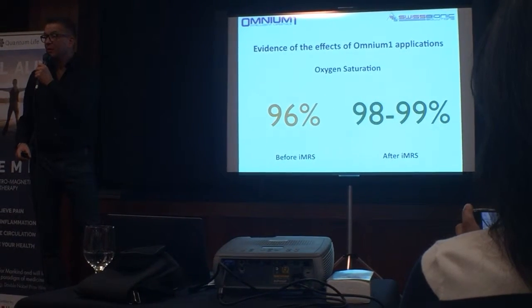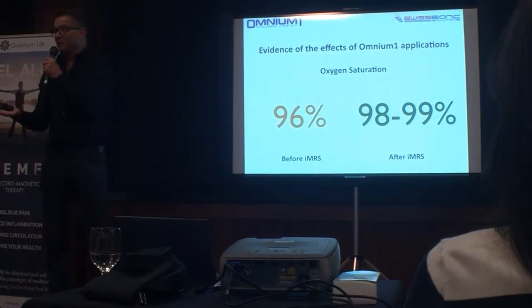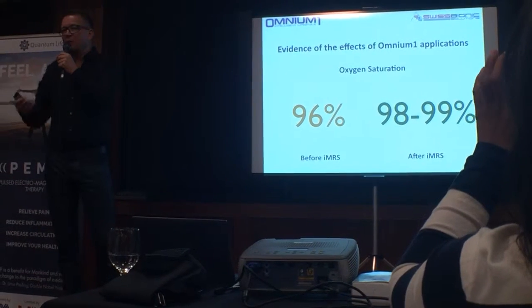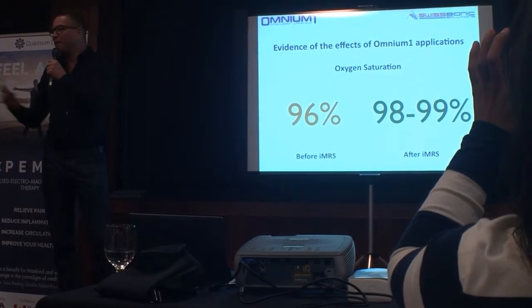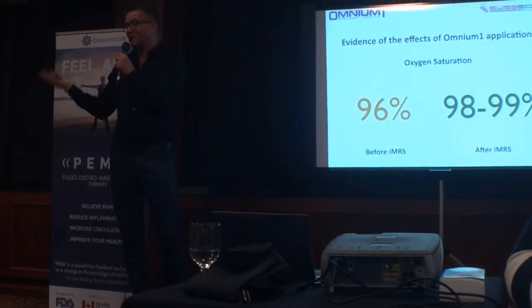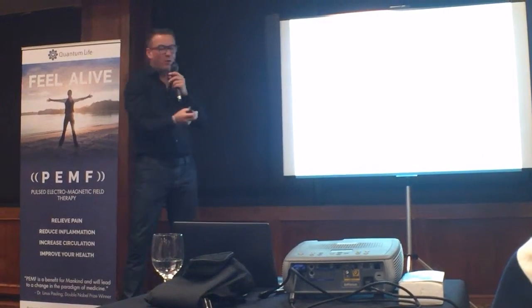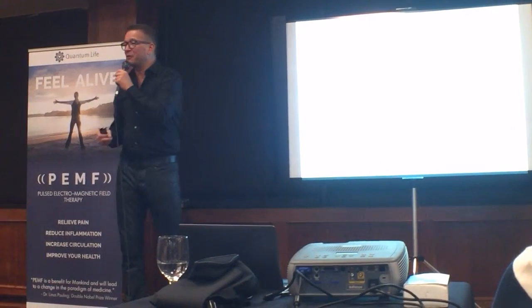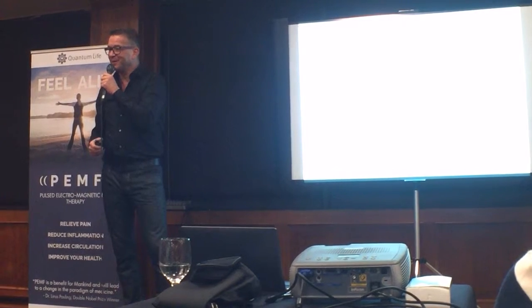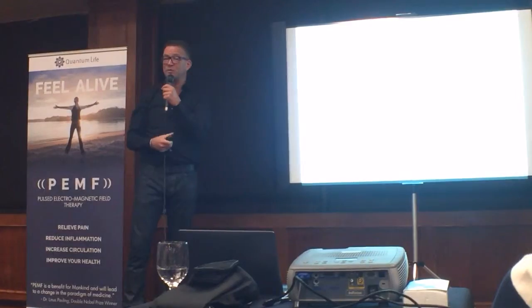Would that be the same with somebody who smokes cigarettes? Yeah, it always depends on the individual level — how much you smoke, and if you are still active, if you're doing some sports. It's very individual. But this is the range — it can also go from 93 to 95. With 93, you are not so healthy anymore in general. But you will definitely see an increase in oxygen saturation after one treatment.